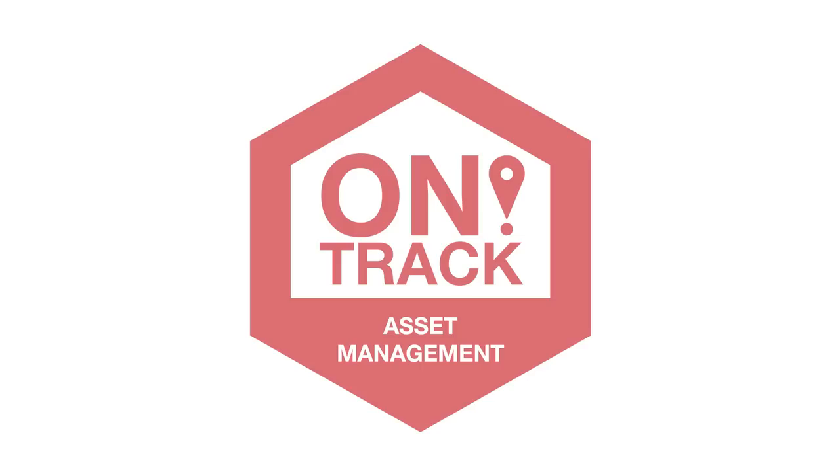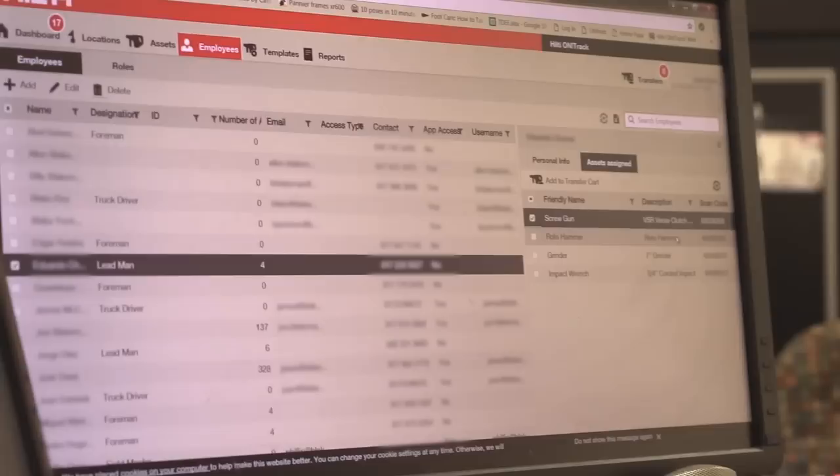Hilti OnTrack Asset Management is your answer to the age-old question, where's my stuff? Our comprehensive platform will help you maintain records and keep tabs on everything, from equipment to certifications.